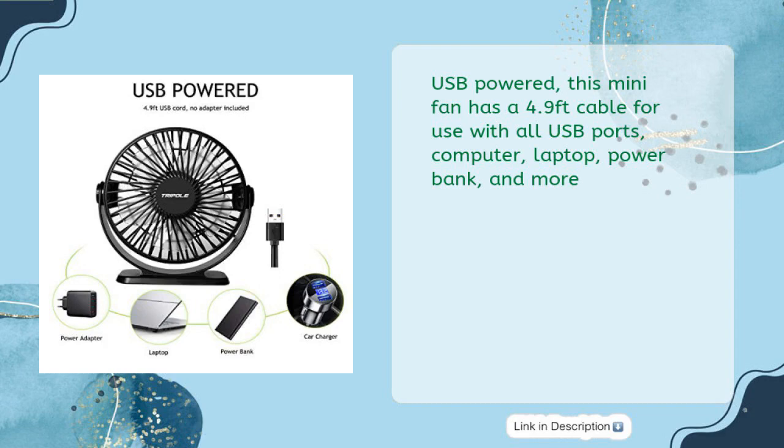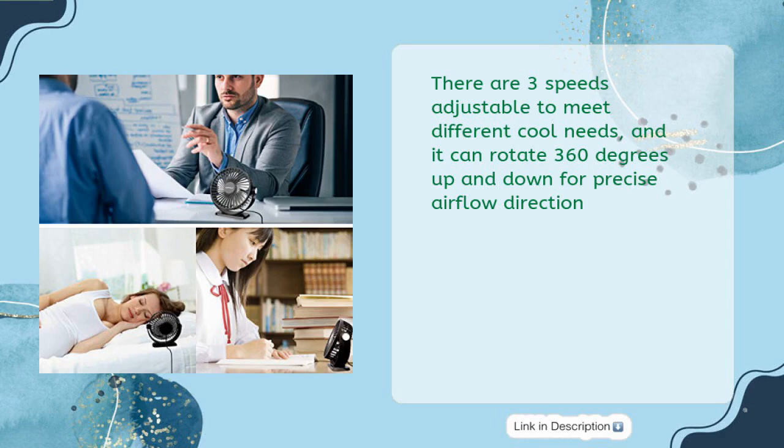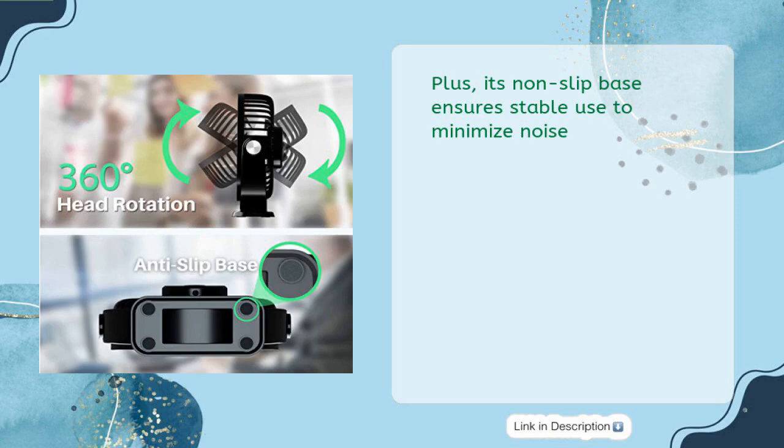USB powered, this mini fan has a 4.9-foot cable for use with all USB ports — computer, laptop, power bank, and more. Small in size and lightweight, it's perfect for taking up minimal space on desks. Three speeds are adjustable to meet different cooling needs, and it can rotate 360 degrees up and down for precise airflow direction. Its non-slip base ensures stable use to minimize noise.